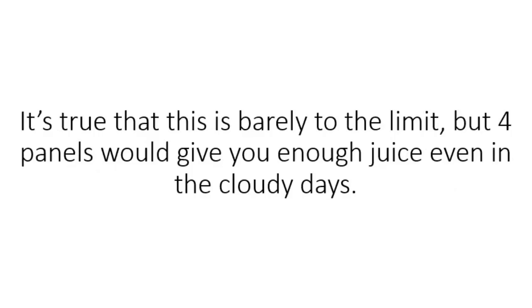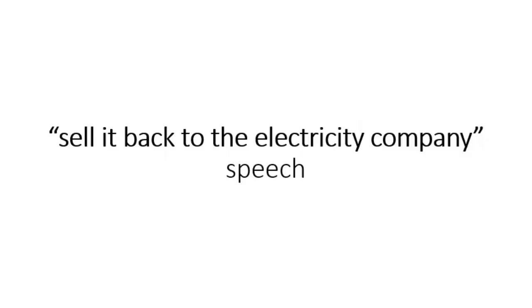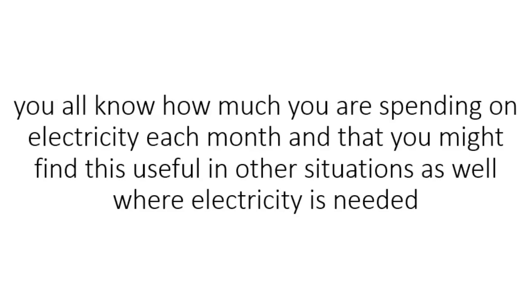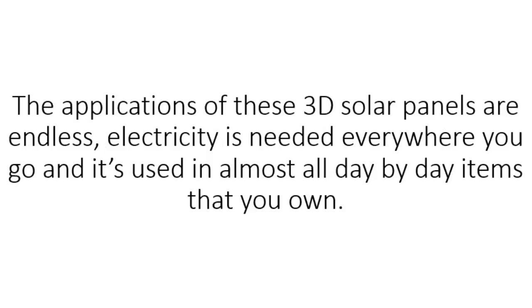It's true that this is barely to the limit, but four panels would give you enough juice even on cloudy days. I am not going to do more math to show you how much money you will be saving, and I am not going to give you the sell-it-back-to-the-electricity-company speech, as that's less likely to happen unless you have enough room to install 10 or more of these 3D arrays. You all know how much you are spending on electricity each month, and you might find this useful in other situations such as going fishing with the boat, camping, or a survival scenario. The applications of these 3D solar panels are endless.